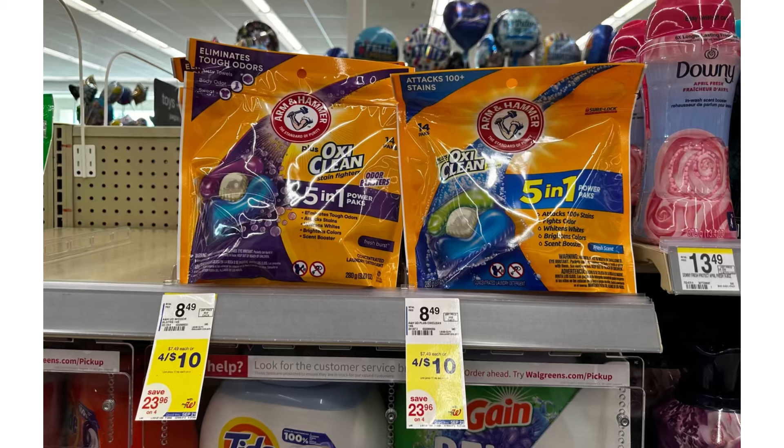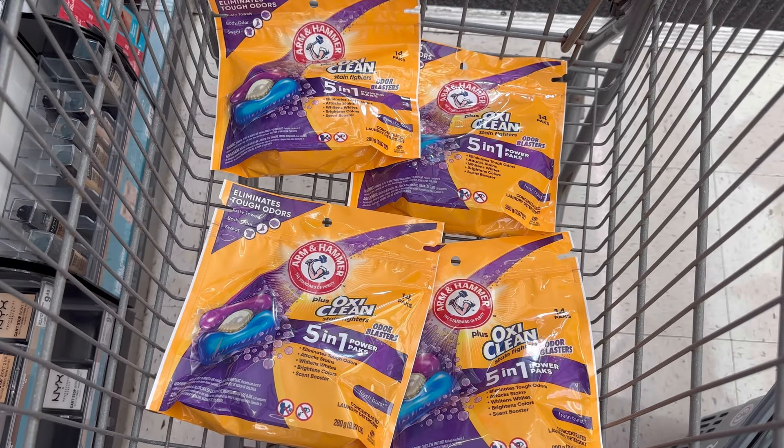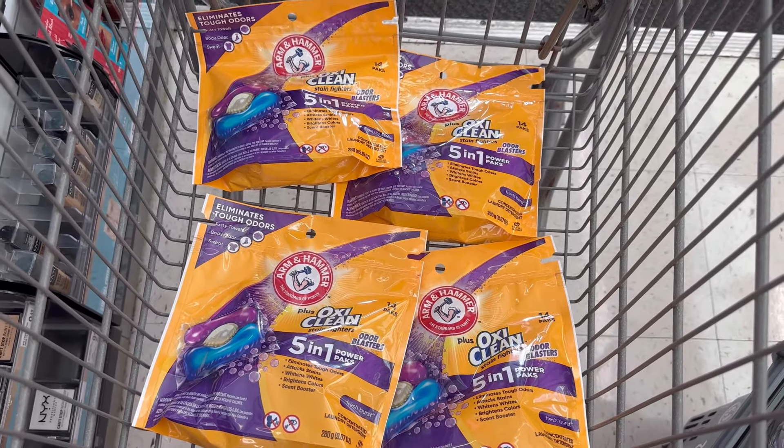Another easy deal is Arm & Hammer. This deal is a bit of a bummer because we didn't receive the $2 digital coupon, but it's still a good deal, especially for the pods. You grab four Arm & Hammer pods for $10, redeem $10 Walgreens cash, and submit your receipt on Ibotta for $2 back when you buy four.